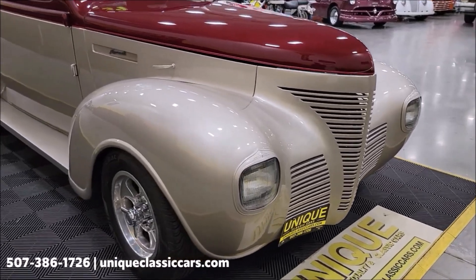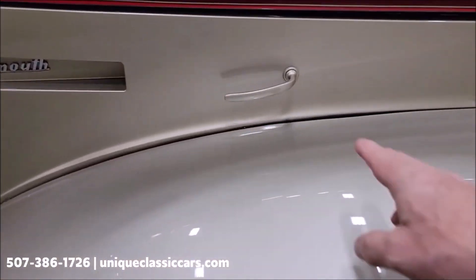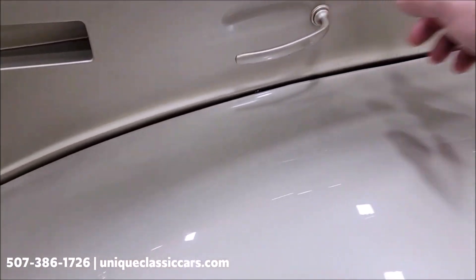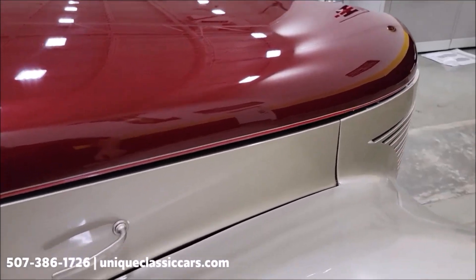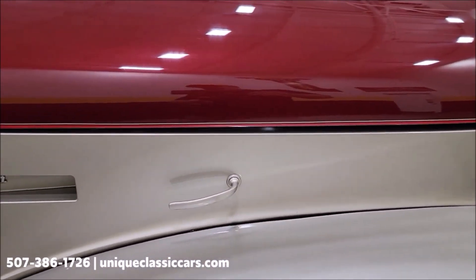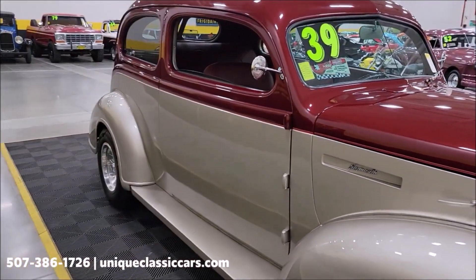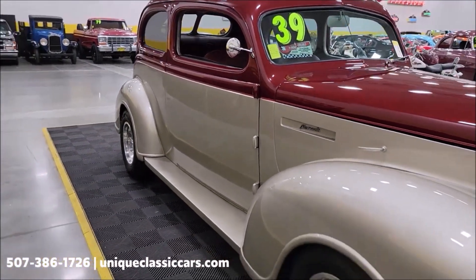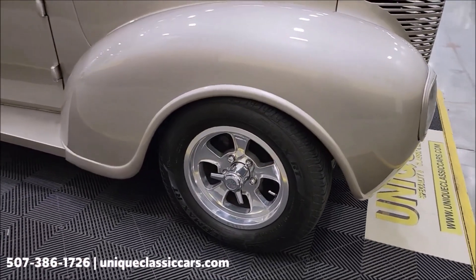Of course the iconic '39 Plymouth square headlights, as it would have come from the factory. FYI, this handle right here will release the front hood. It's a little custom modification — originally it was hinged and opened from both sides. Hillebrand wheels, radial tires.